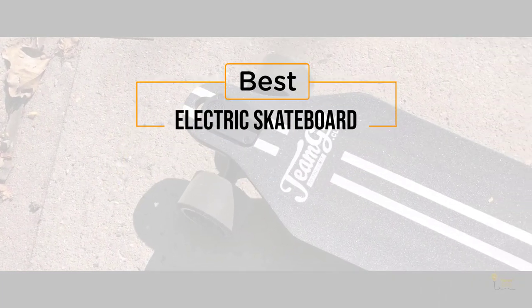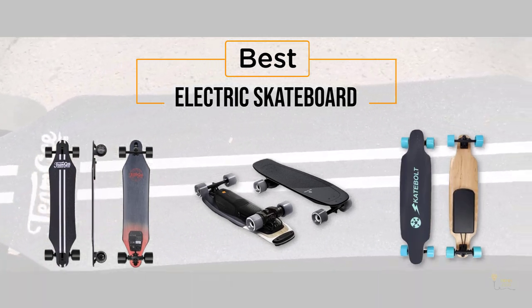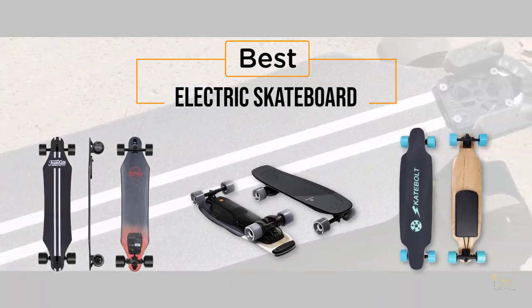If you're looking for the best electric skateboard, here's a collection you've got to see. Let's get started. At any time, you can click the circle for more info and real-time deals.